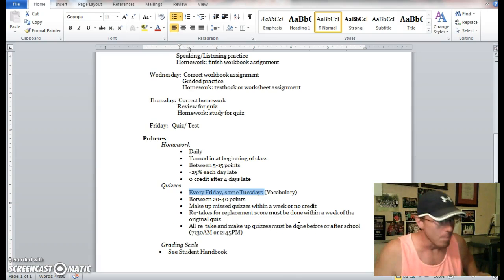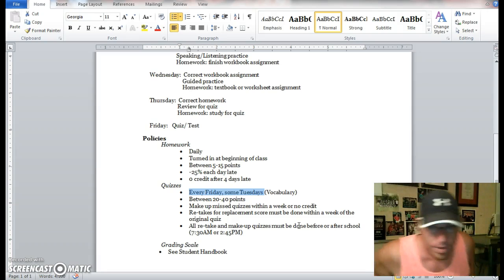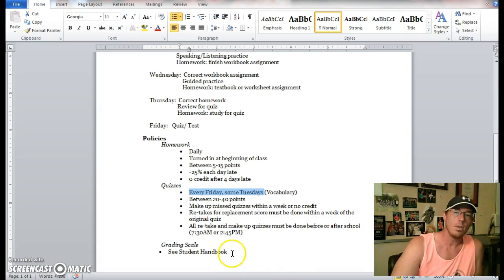Retakes for a replacement score must be done within a week of the original quiz, and all retake or makeup quizzes must be done before or after school. To answer the most common question in advance — yes, you can retake a quiz, but it must be within a week and before or after school. I don't have time during the school day to devote to retakes or makeups. The grading scale is in the student handbook and is the same for every class at Heritage High School.